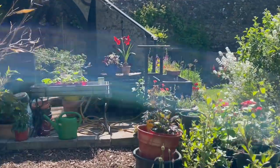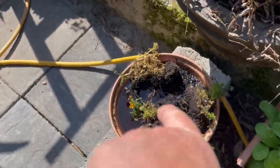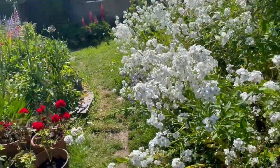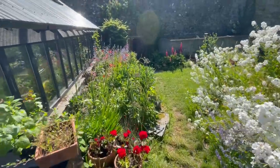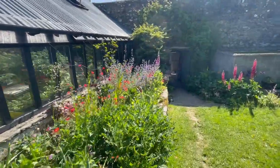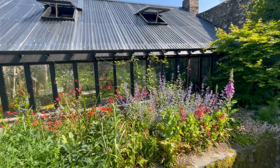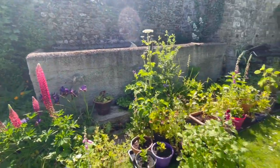If we walk along here to get out, I'm soaking some stuff that wasn't doing very well. Coming around this corner, this scented stock at night is just amazing. It's so pleasing that things like this are maturing into themselves. And look at these lupins — just fantastic.